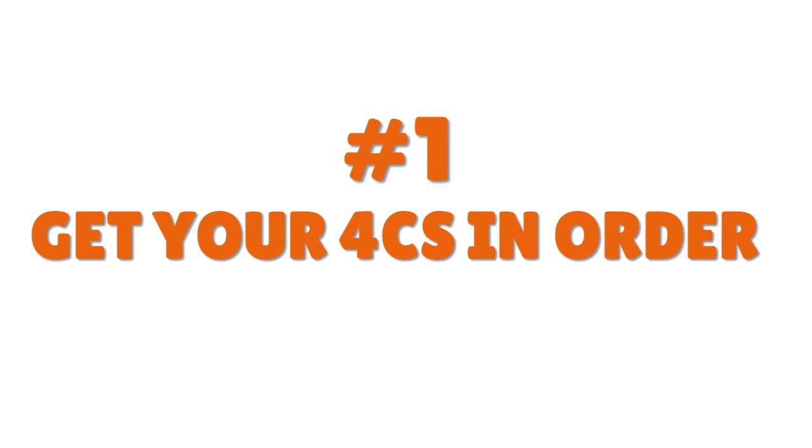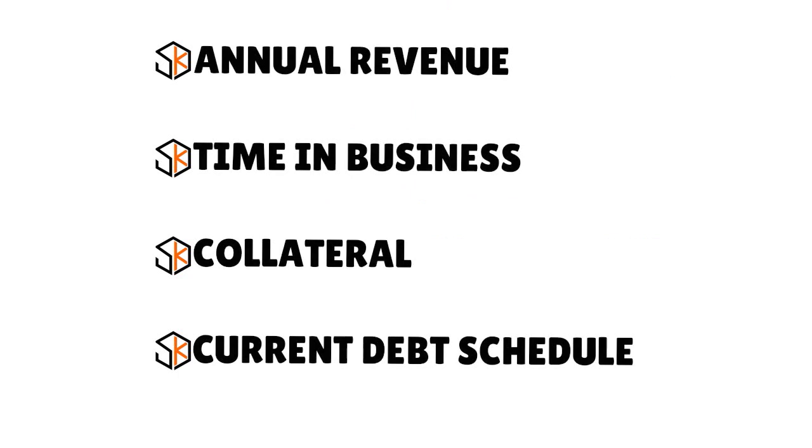The very first thing you need to pay attention to is getting your four C's in order. The four C's are: annual revenue — what we call cash — chronology, collateral, and the fourth element is the current debt schedule, your commitments. Get your four C's in order.